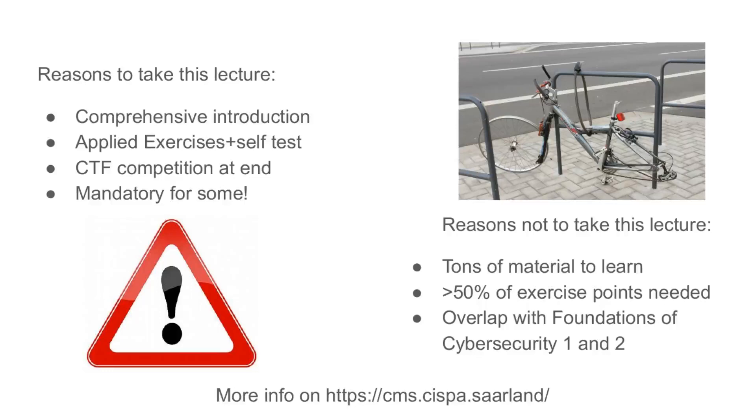Why should you not take this lecture? It's tons of material to learn. We cover a lot of ground, a lot of different topics. You need to have at least 50 percent of the exercise points to qualify for the final examination, and there's an overlap with Foundations of Cyber Security 1 and 2.